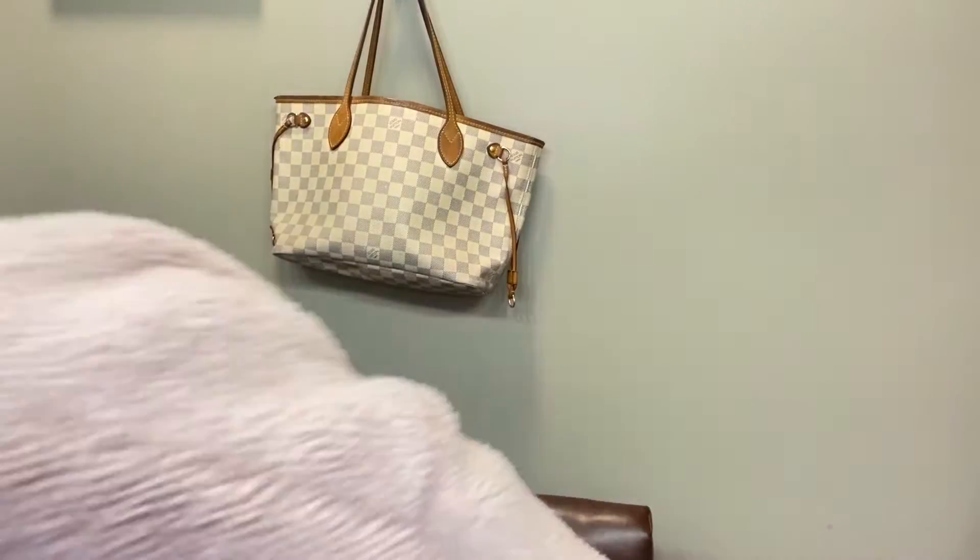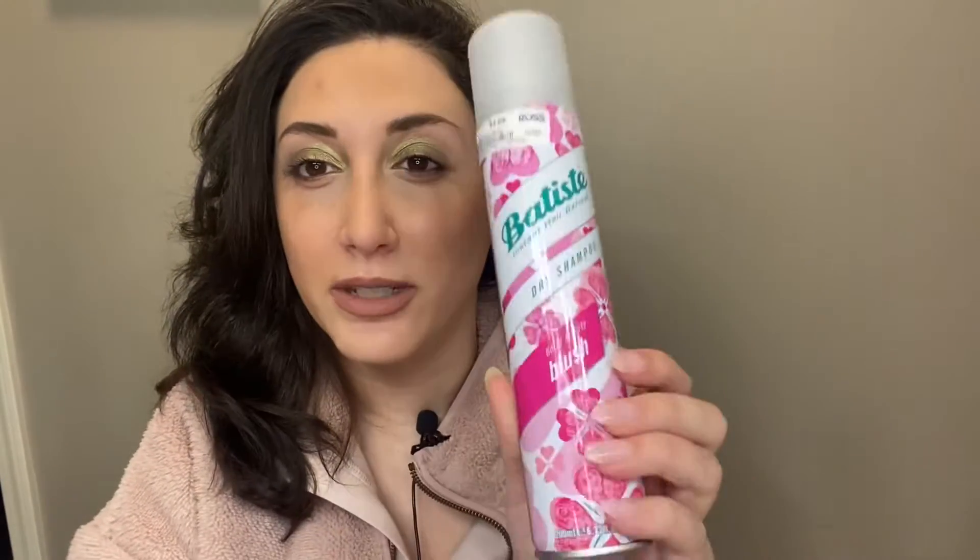I'm going to start out with something kind of boring but it's definitely a favorite — it's the Batiste dry shampoo. I love this dry shampoo. Honestly, I've tried so many and this one is by far the best one. I got this for $4.99, and it's better than a lot of the ones I've tried, like Living Proof and all those. This one is still by far my favorite — it doesn't leave that white cast in my hair.